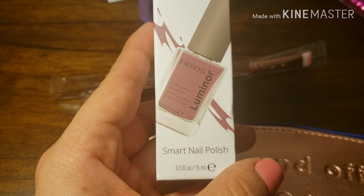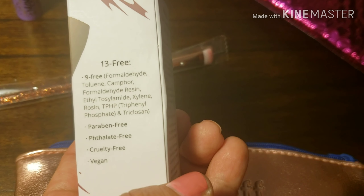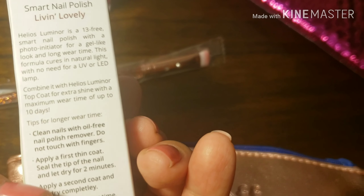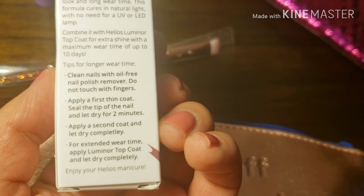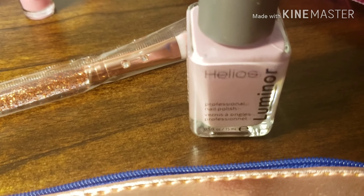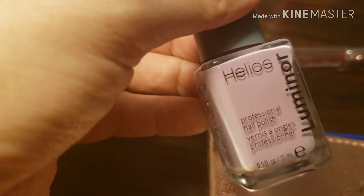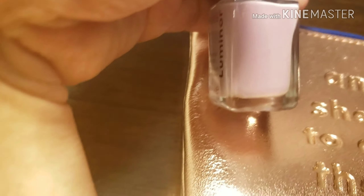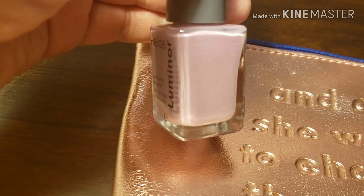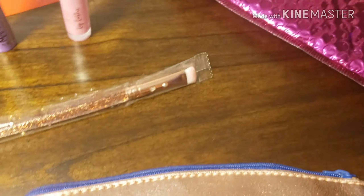Next we have a nail polish — this is Helios smart nail polish. It's paraben free, phosphate free, and cruelty free, so it has not been tested on animals, which is great. The color looks like a very lavender spring type of color — the camera is doing it justice — like a mauve purple. Really pretty. The color is called Livin Lovely.